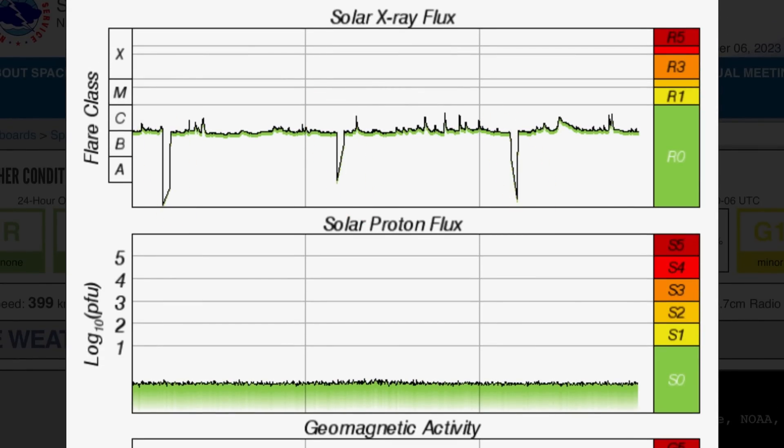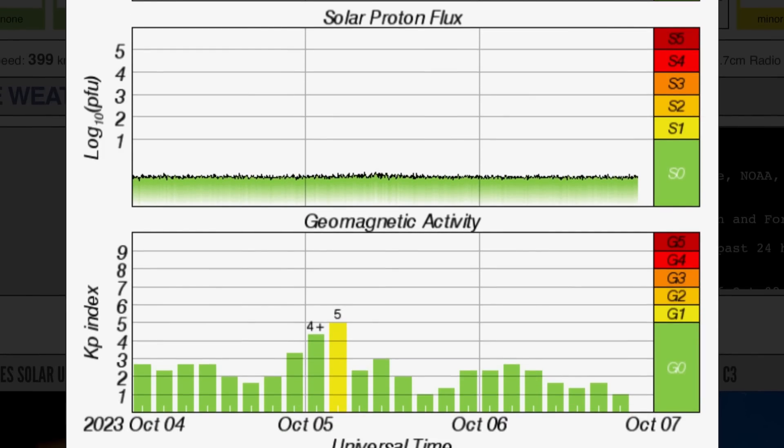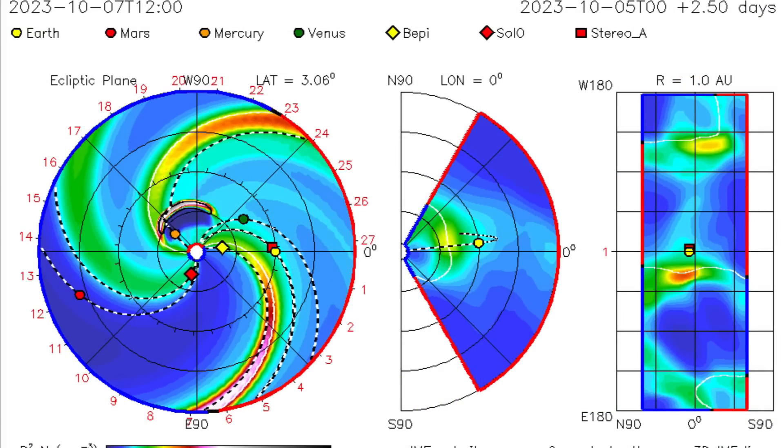Solar X-ray flux is showing a small C-class solar flare, with a little pattern in our solar X-ray flux.